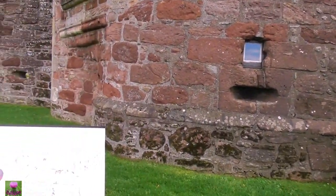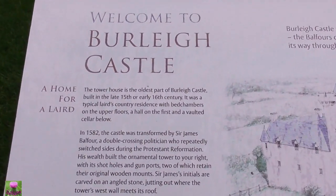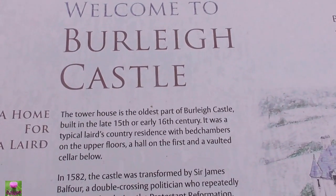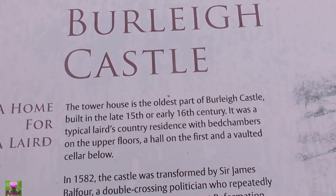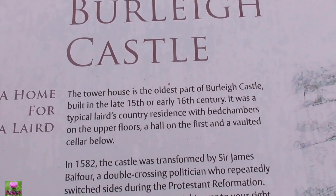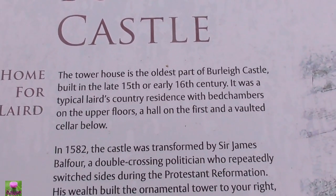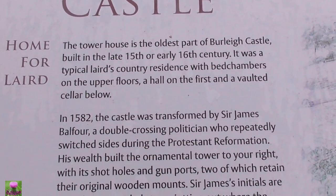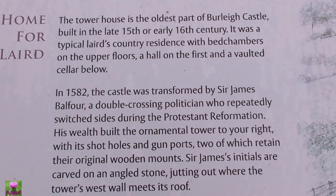Let's have a look quickly. The townhouse is the oldest part of the castle, built in the 15th century and early 16th. It was a typical country layout then, with the bed chamber onto the upper floor and hall on the first wall.